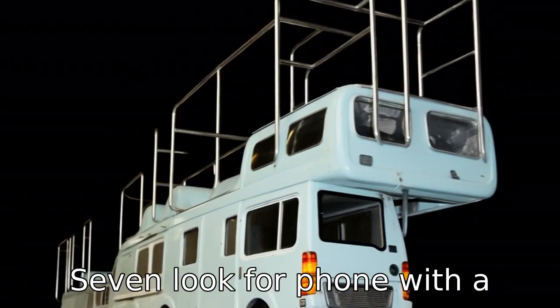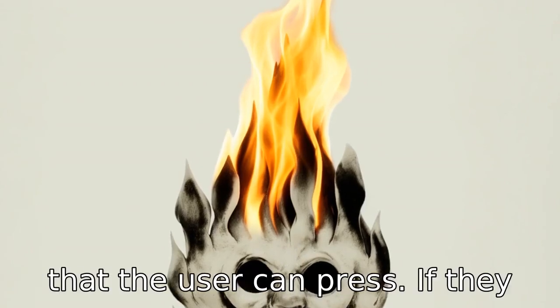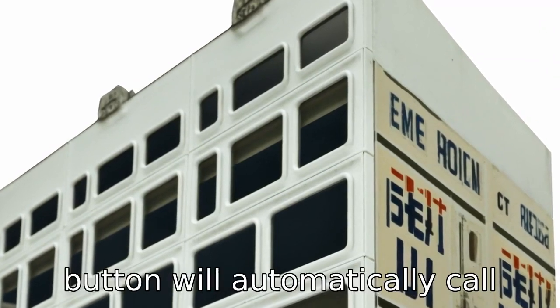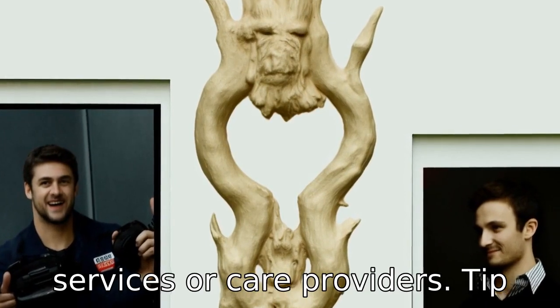Tip 7: Look for phones with a panic button. Certain phone models have an emergency button that the user can press if they find themselves in a critical situation. Once pressed, this button will automatically call preset numbers like emergency services or care providers.